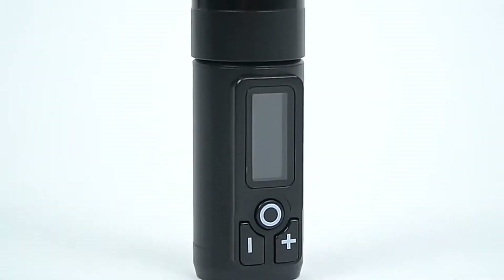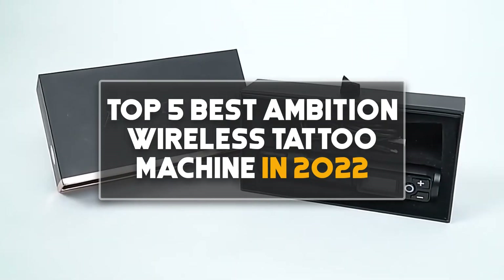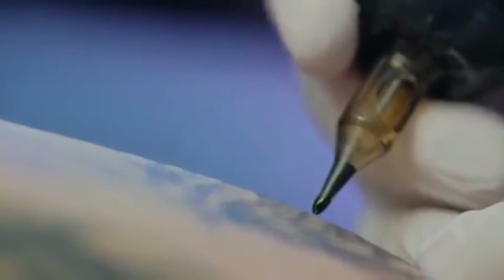Hey guys! In this video we are going to be checking out the top 5 best Ambition wireless tattoo machines in 2022. I made this list based on my personal opinion and research, with rankings based on quality, features, durability, price, and more.